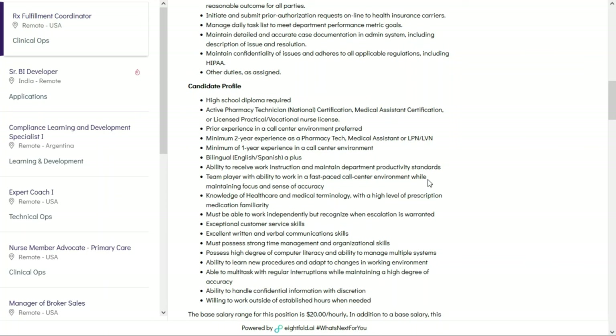They want you to have a high school diploma, as well as an active pharmacy technician certification, medical assistant certification, or licensed practical vocational nurse license. They prefer you have prior experience in a call center, and they'd like at least two years experience as a pharmacy tech, medical assistant, or LPN-LVN. It's a plus if you're bilingual in English and Spanish. You need knowledge of healthcare and medical terminology, exceptional customer service skills, and excellent written and verbal communication skills.